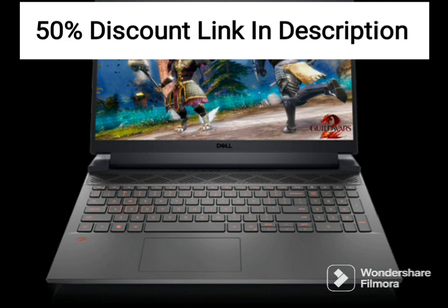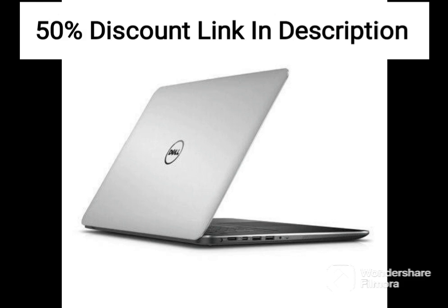In terms of security, the laptop has a built-in fingerprint reader and TPM 2.0 chip, providing additional protection for sensitive data and documents.